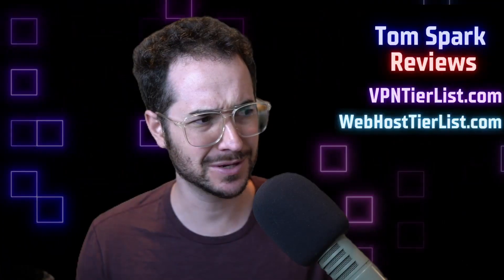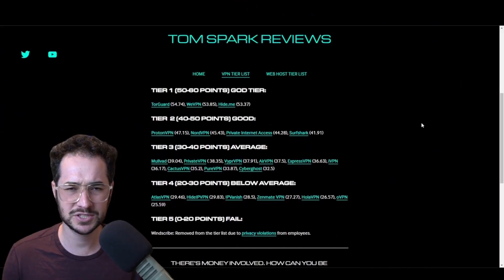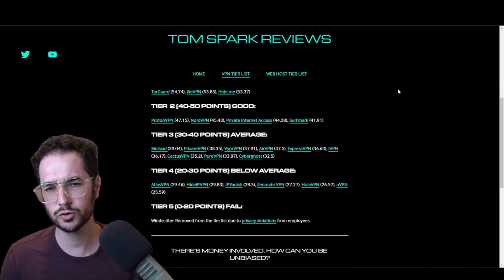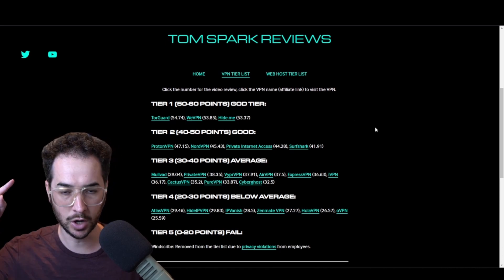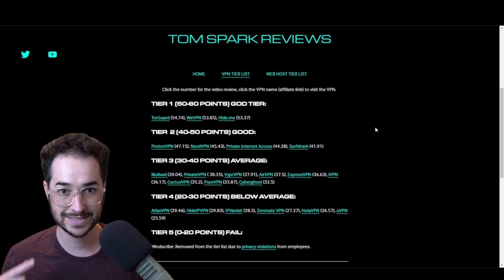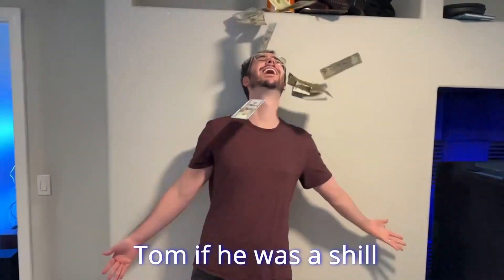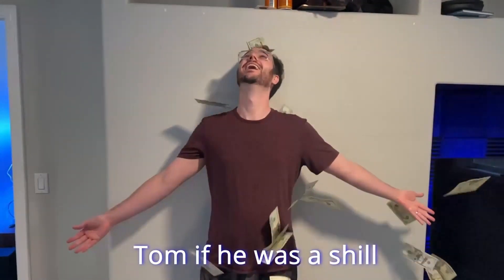But wait, Tom — why should we trust you? You're just some random guy on the internet, right? Wrong. I've reviewed almost every single VPN and I've put a lot of VPNs on the tier list already. We're working through them all again over and over with each new update that comes out, so these reviews are always up to date and always accurate. Unlike most other people on YouTube or other review sites, we don't rank VPNs by commissions and we don't accept sponsorships either.